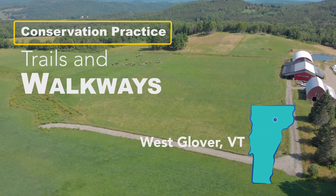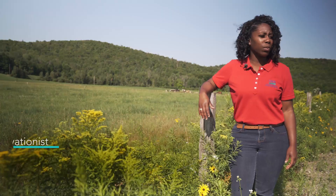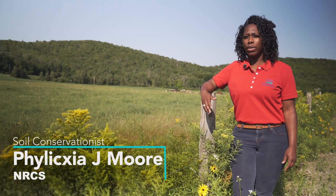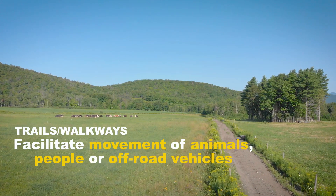We're out here at Sweet Rowan Farm with Paul Asai, who has implemented our conservation practice trails and walkways, which is often referred to as a cattle lane, used to help maneuver or improve the grazing system.